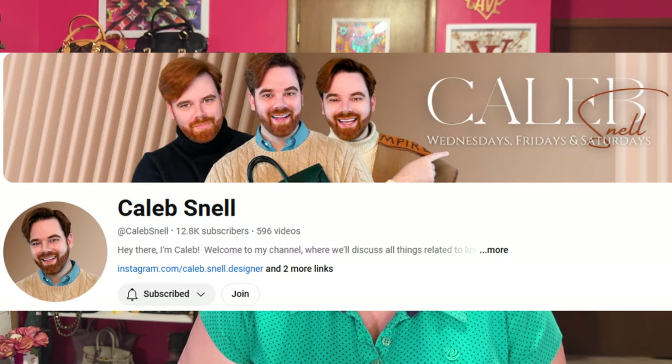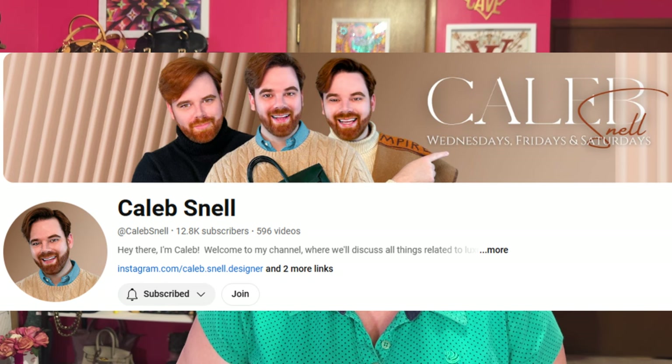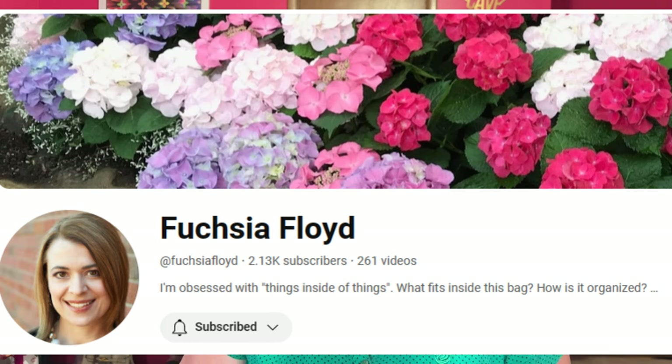Hello, my name is Andrea. Welcome or welcome back to my channel, and thank you for joining me in the Babe Cave today. This is a tag video and the tag was originally created by Caleb Snell, which I will link his video down below. I was tagged by Eva from Fuchsia Floyd, so I will leave both of their links down below. I'm joining in on this tag because I can cover all these categories. Basically, it's a way for us as YouTubers to share the trends, the fall colors, and just what's going on in 2024.